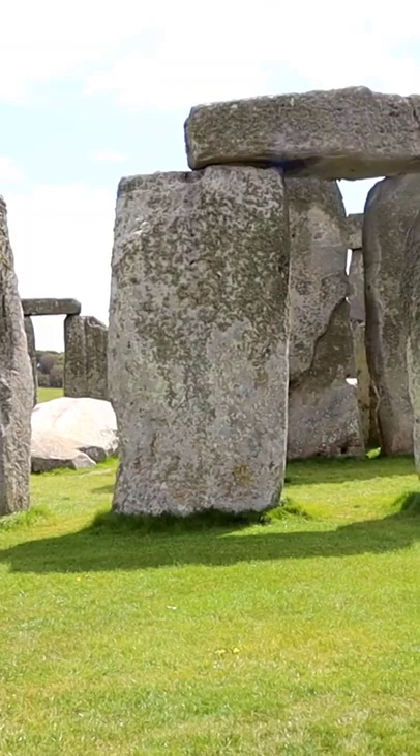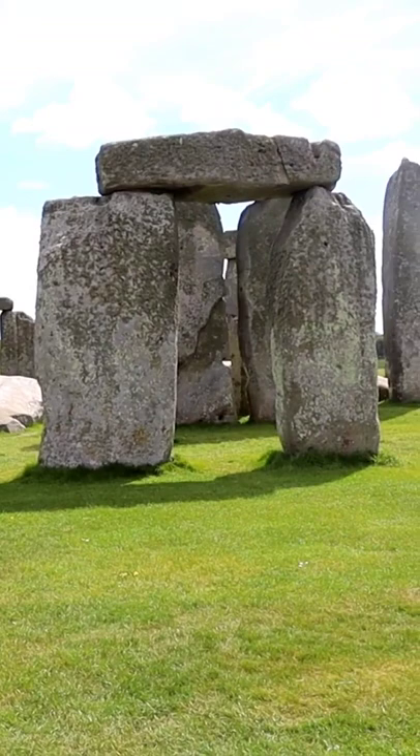It would have taken hundreds of people and a tremendous amount of time to move the stones and erect them. Can you imagine in a pre-industrial era moving stones that weigh up to 30 tons and then set them in place?